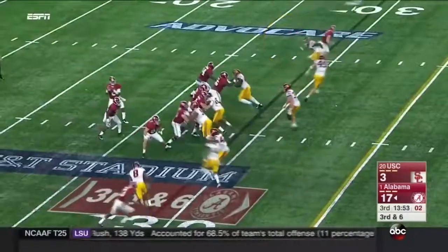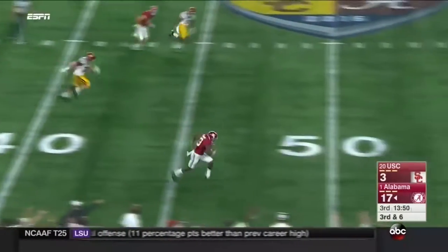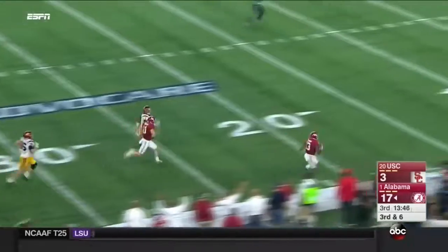Third down. Hurts looks to the right, breaking wide — and he's still going. They won't catch him.